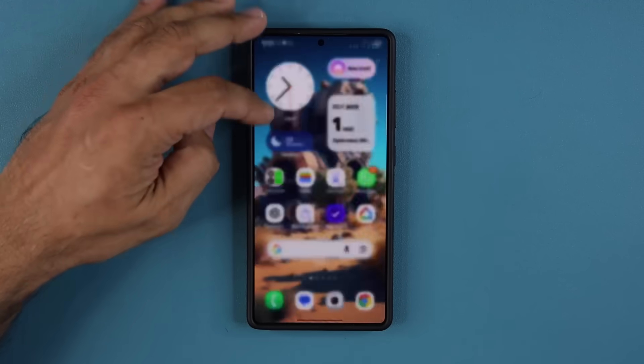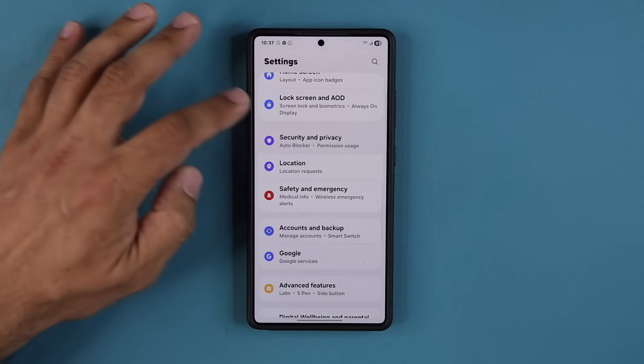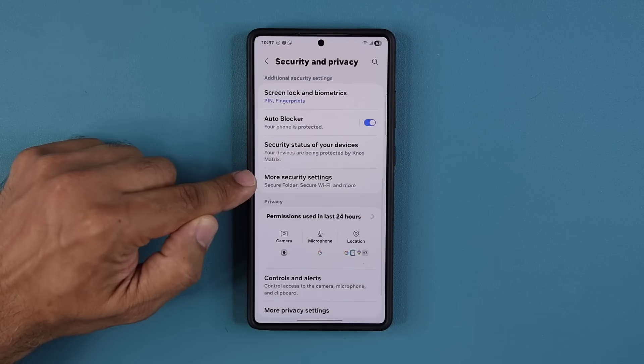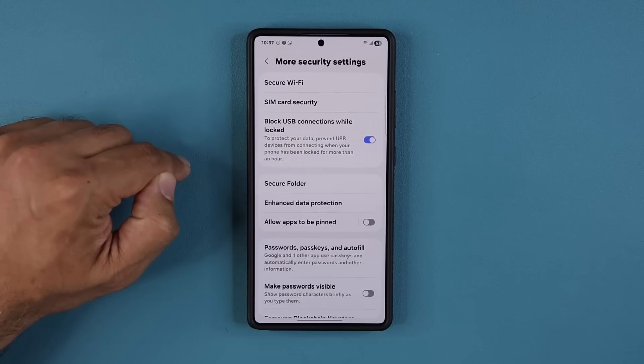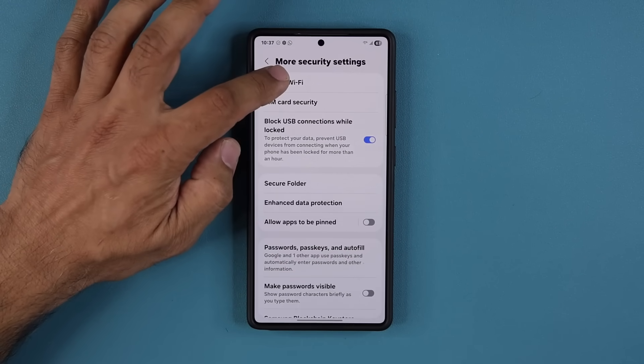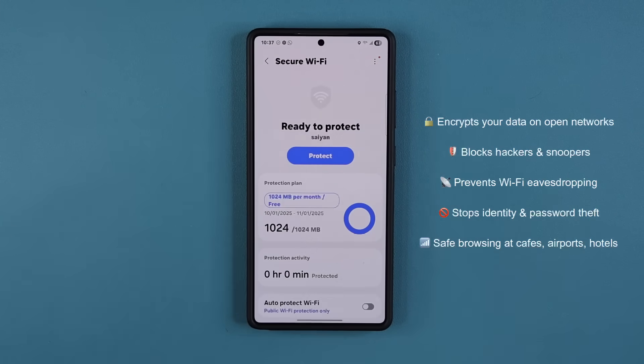First, I'm going to go to my settings right over here. I'm going to scroll down, go over to Security and Privacy, and then scroll down and go to More Security Settings. Now inside More Security Settings, we have this powerful option known as Secure Wi-Fi.